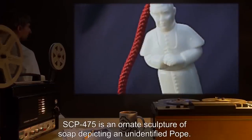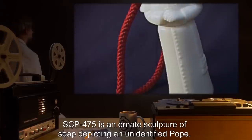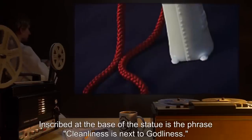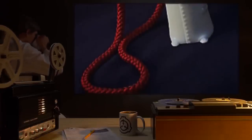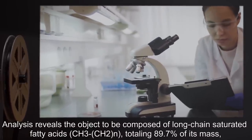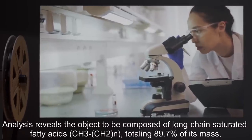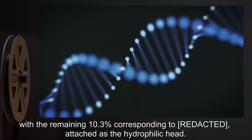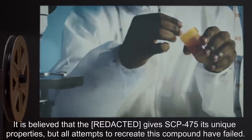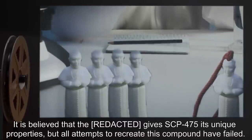Description: SCP-475 is an ornate sculpture of soap, depicting an unidentified Pope. Inscribed at the base of the statue is the phrase, 'Cleanliness is next to Godliness.' Analysis reveals the object to be composed of long-chain saturated fatty acids — CH3-(CH2)N — totaling 89.7% of its mass, with the remaining 10.3% corresponding to a compound attached as the hydrophilic head. It is believed that this compound gives SCP-475 its unique properties, but all attempts to recreate it have failed.